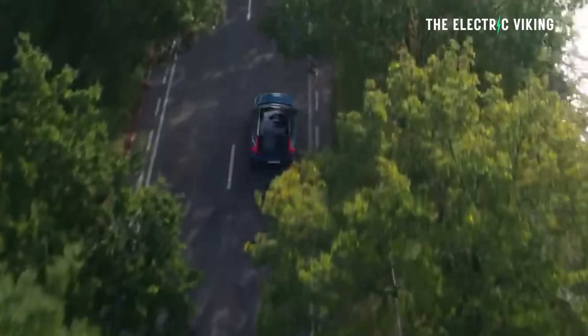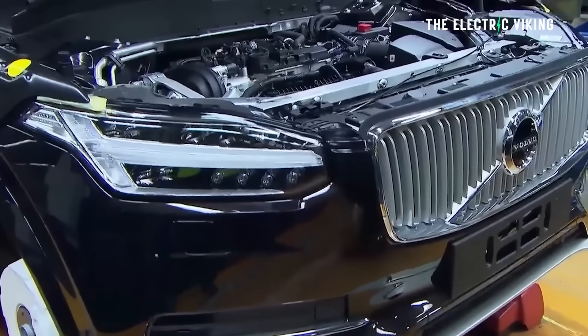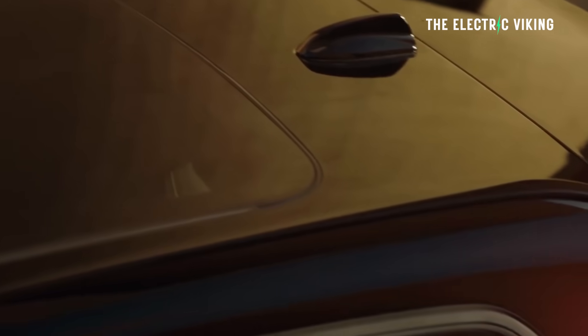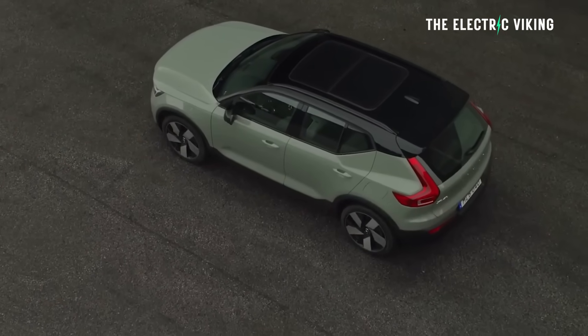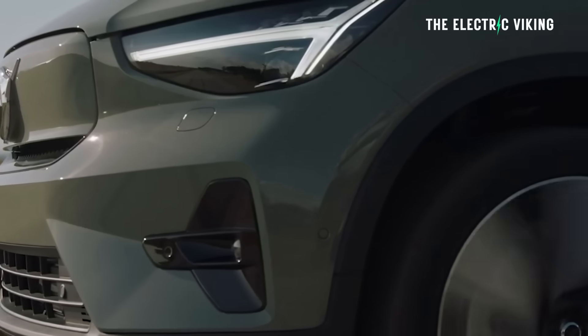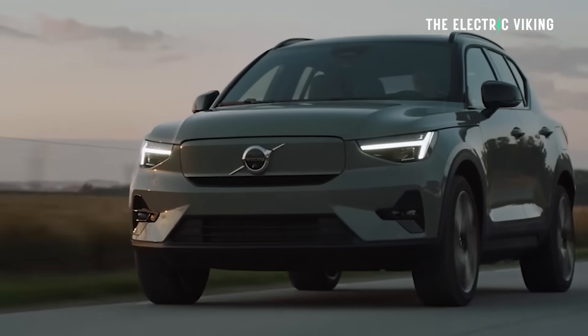Volvo doesn't just make electric cars in China. It does also make plug-in hybrids like the C40, and a range of other cars at its factory in Chengdu. But what is clearly the most important car for Volvo — its first ground-up built EV, the EX30 — will predominantly be made in China. And that's where Volvo will have to manufacture the majority of its EVs, because of price.